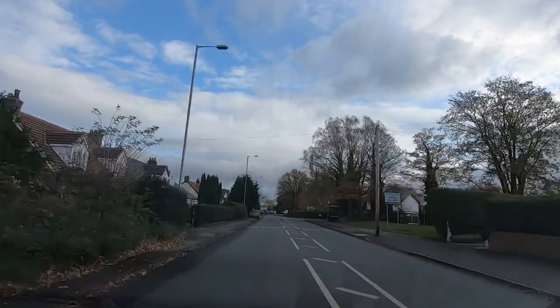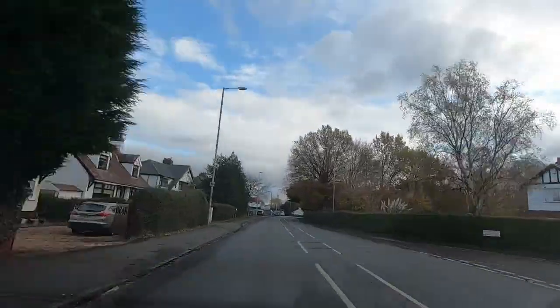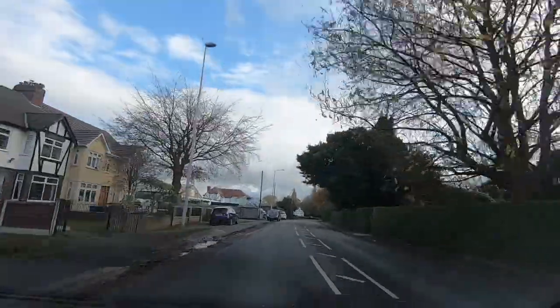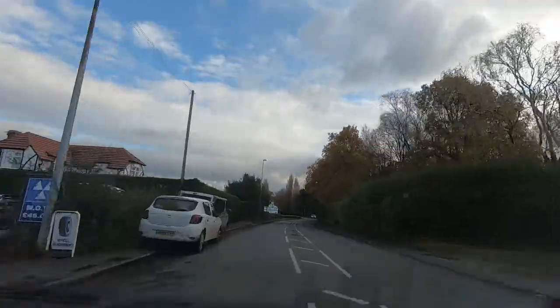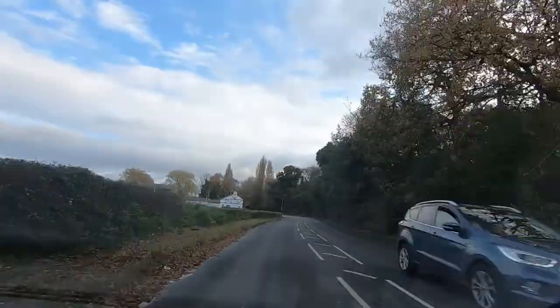Even though it's mid-November, there's plenty of colour in the trees still. For memory, it seems a little bit late. Usually by September or October we're getting these colours in the trees, but this year they seem to have stayed green for a lot longer. Perhaps it's because we had a very wet summer.